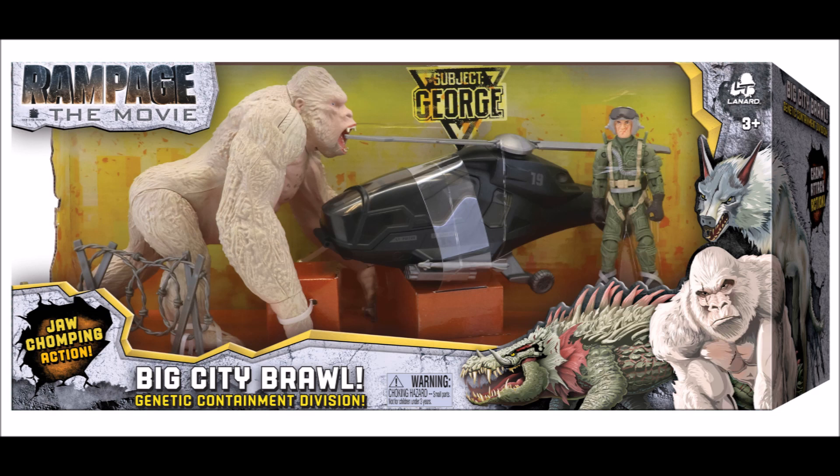Now moving on to the next class of figures. These are I think $14 to $15 sets — just like in Kong, Creature Contact was $10, then it went to the vehicle sets at $15, so I'm guessing this will be $15. This is the Big City Brawl set, and once again it's all three main monsters but in their larger form. Here's George looking very nice — looks like he has some articulation up in the shoulder.